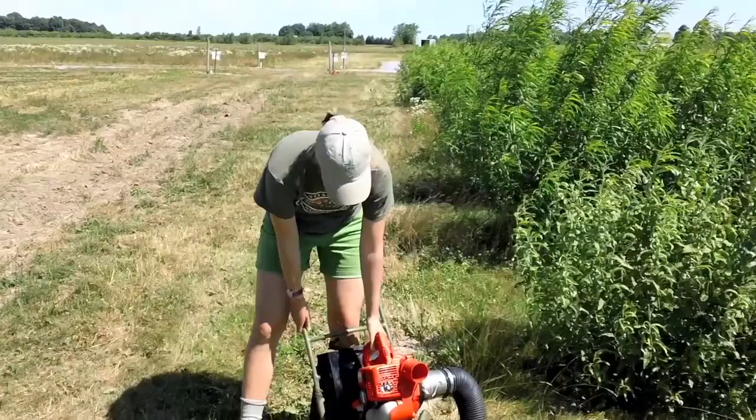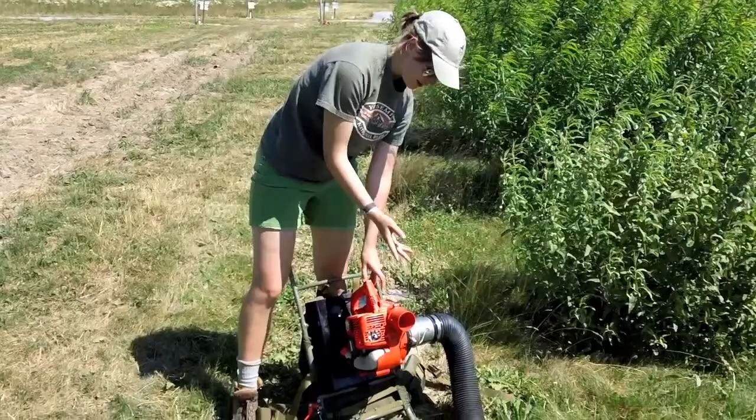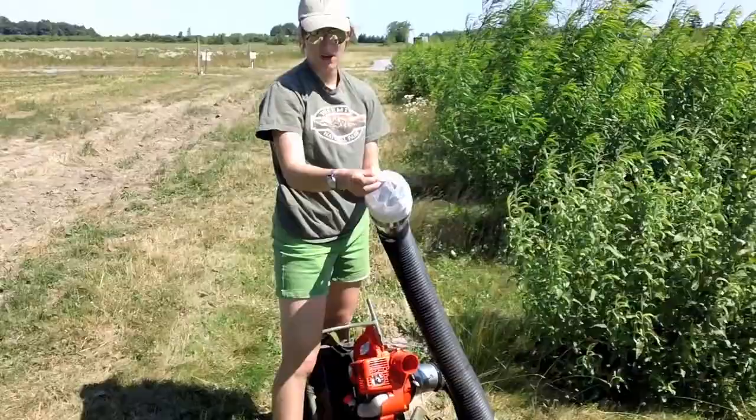This is our reverse leaf blower that we use to collect potato leafhoppers from the field. It has suction, and on the end we have a bag that collects all of the potato leafhoppers.